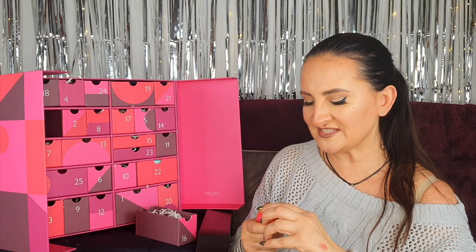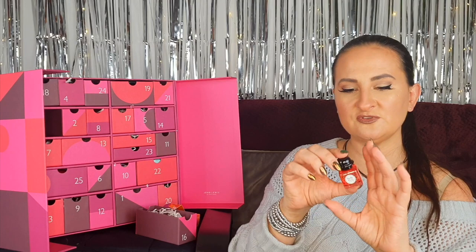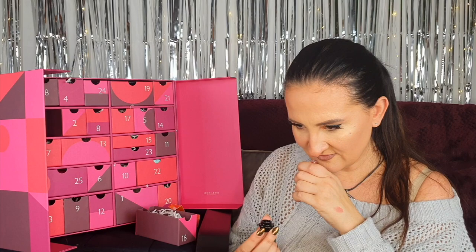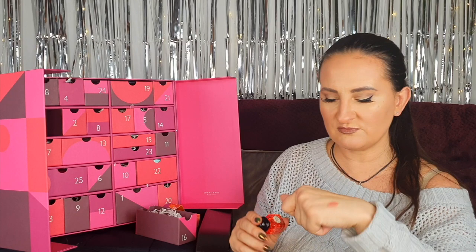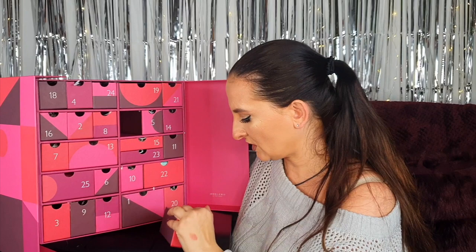Number sixteen: another fragrance — I love getting and trying new scents. This is Twilley Dermis eau de parfum, 7.5 mils. Let me have a sniff — this smells so much better than Acqua di Parma in my personal opinion, just so much more my kind of fragrance. It's really lovely and very floral.